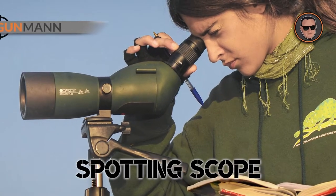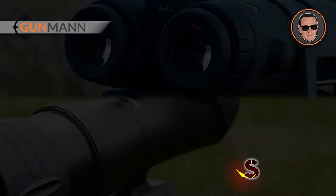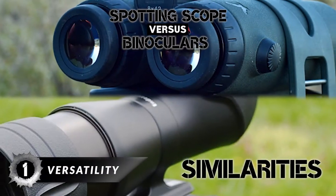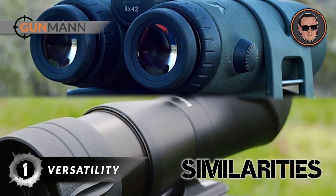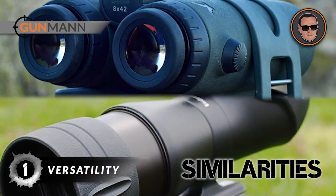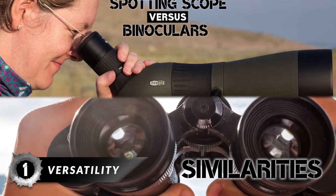Spotting scopes are compact enough that they are easy to take out into the field. However, you probably won't be slipping a spotting scope into your pocket. Though they are not the same, they do have some similarities. For one, they are both fairly versatile — although both have specific strengths, they can be used in a wide range of terrains and shooting conditions, making them excellent optics for just about any hunt.